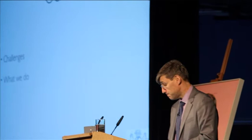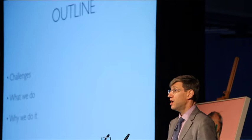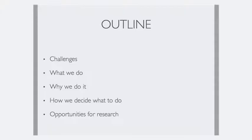What I'd like to do in the next 20 minutes or so is talk about some of the challenges we face, what we do to address those challenges, why we do it — which is perhaps one of the most important aspects — and how do we decide what we do?